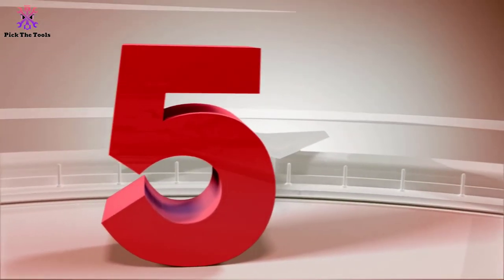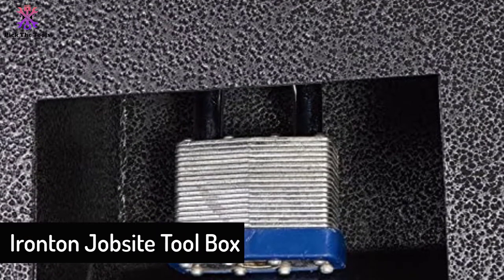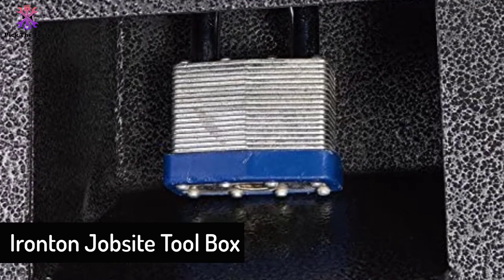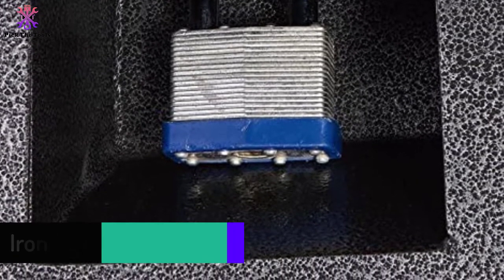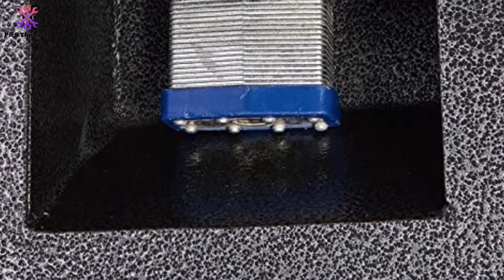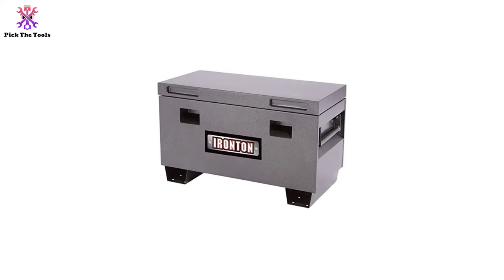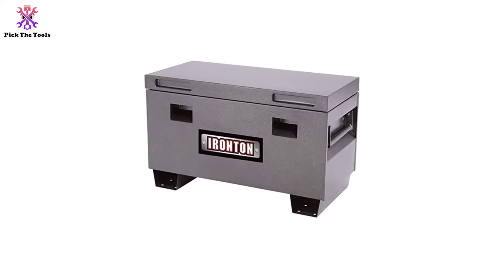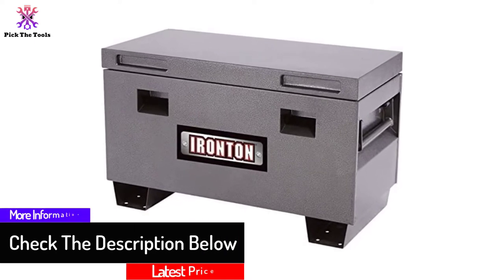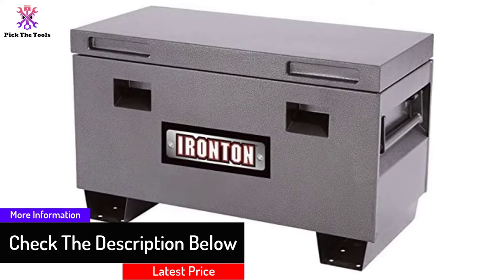Starting at number five, we have the Ironton job site toolbox. It features 16-gauge durable steel with a rugged and well-designed locking system, and its powder coating ensures long-lasting corrosion resistance. This unit works well for on-site storage or ball-bearing transportation on rough or straight roads to your construction site.